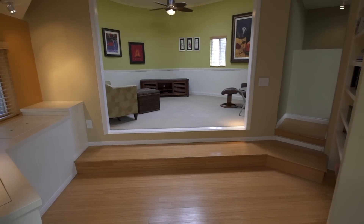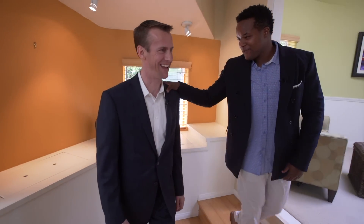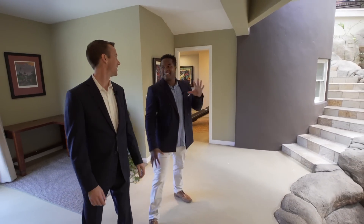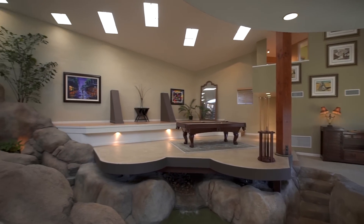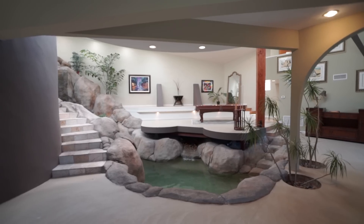This is just an entertainer's dream home — quintessential entertainer's dream. And if you're not throwing a party, it could be your own private resort. Heading down to the lower level reveals something truly special: we've never seen this on the show, and we've done a lot of homes. Not too many with an indoor pool and an indoor waterfall.